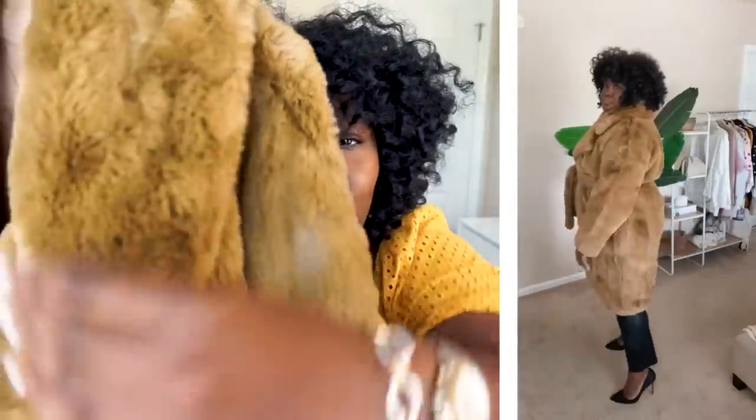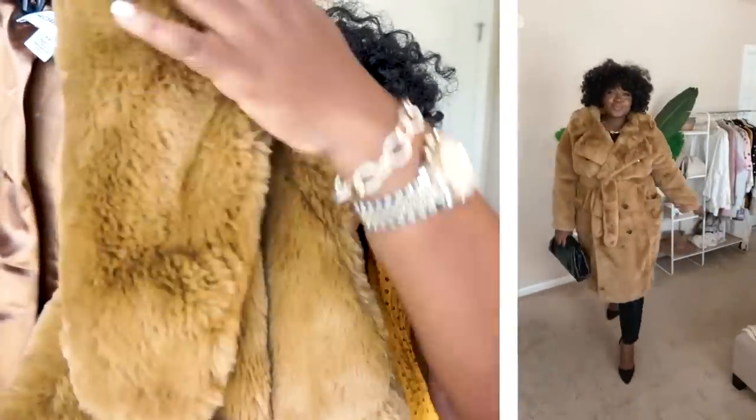I wish you could touch it through the screen — the robe is so nice and so soft and so plush. And really what sold me on this jacket is the fact that it has a tie. I know these types of fluffy jackets, especially when you're a curvy girl, can literally make you look like a bear. So this is more of a double-breasted style. I got this in a size extra extra large. After the sale, the price of this jacket is $229, and I think it's actually worth it. The quality, the finishing, the stitching — just everything. I have nothing negative to say about this coat.